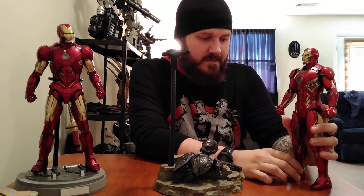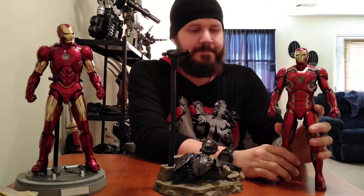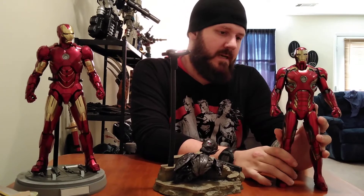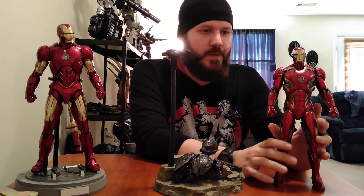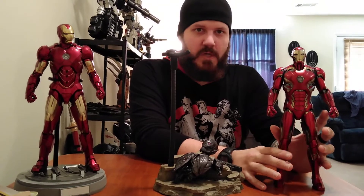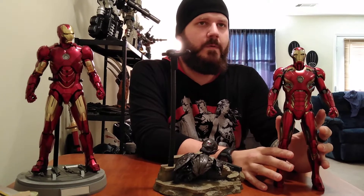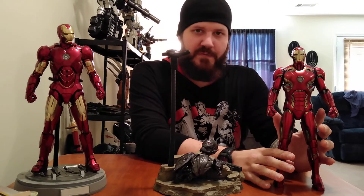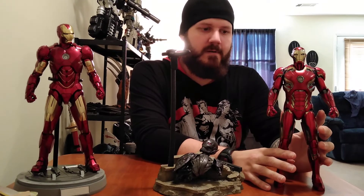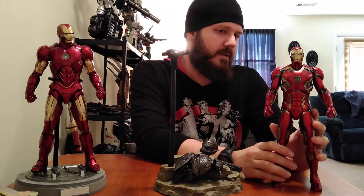Right after I bought this guy, I got on eBay the next day and someone had a quarter-scale Mark 45 up for $495 with free shipping. Anywhere else those are like $800 to $1,000 plus. Yeah, he disappeared real quick — believe that.